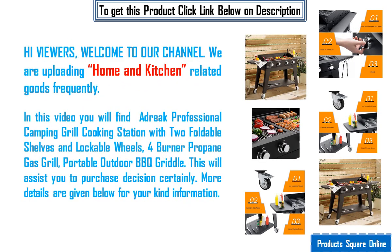Hi viewers, welcome to our channel. We are uploading home and kitchen related goods frequently.